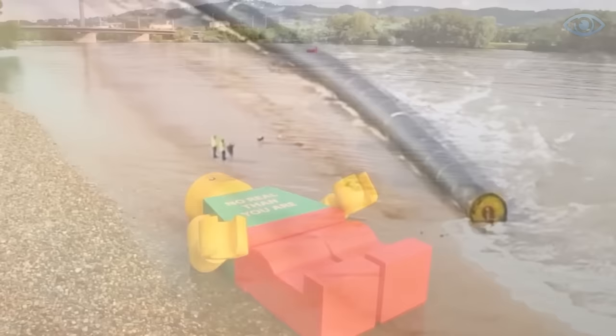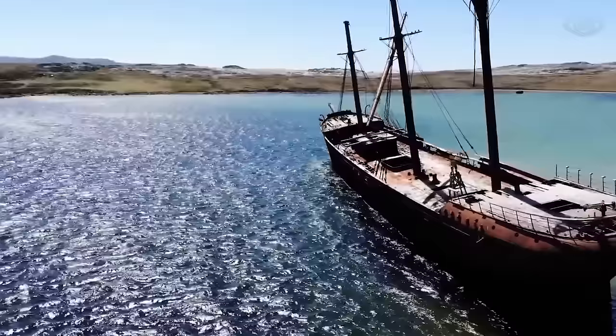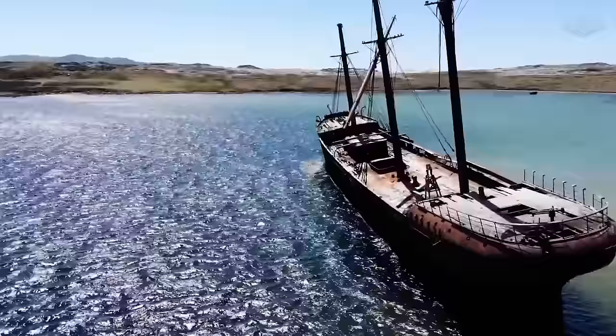The world ocean hides many mysteries and enigmas. After storms and tides, some of them end up on the shore, puzzling even scientists. In this video, you will get acquainted with the most astonishing finds on beaches. Enjoy your viewing.